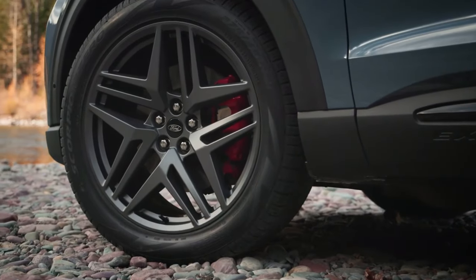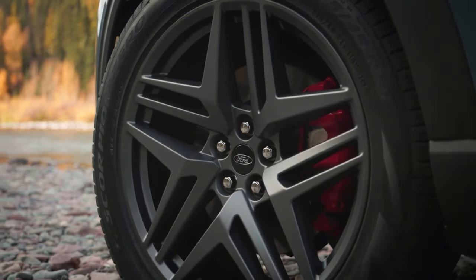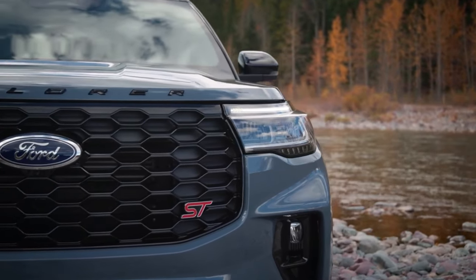The available color options are equally impressive, ranging from classic blacks and whites to vibrant blues and reds. Whether you prefer a more understated look or want to make a statement, the Ford Explorer has you covered.